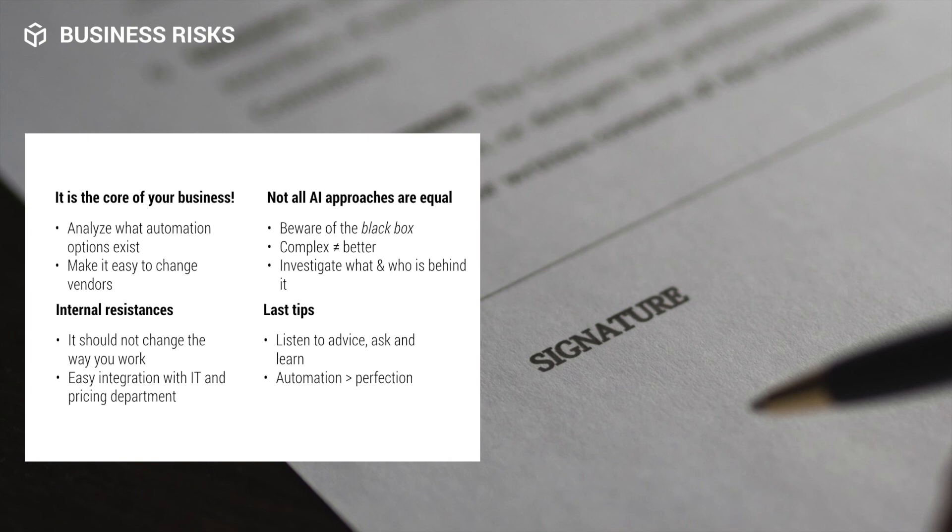Since choosing a company to price your catalog means giving up control of a core part of your business, you must analyze what automation options exist and pick one that works best for your situation. Make sure it is easy to stop using in case of problems — you do not want to become 100% reliant on it. Be aware that more complex AI programs are not necessarily better. You should understand who and what is behind the machine making important decisions; if you don't know, that's what we call the 'black box' problem, and it's very risky. Also find a program that fits the way your company is already run, and don't be afraid to ask around and learn about dynamic pricing.